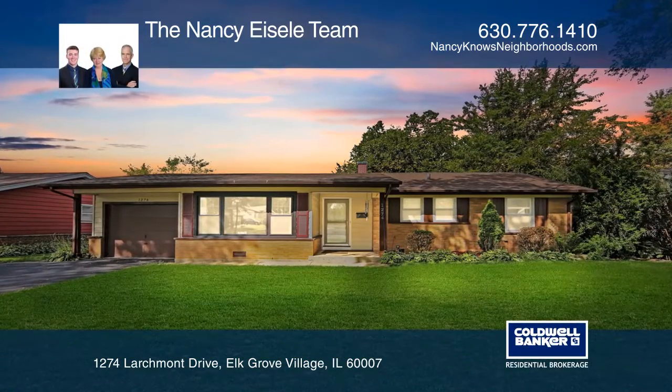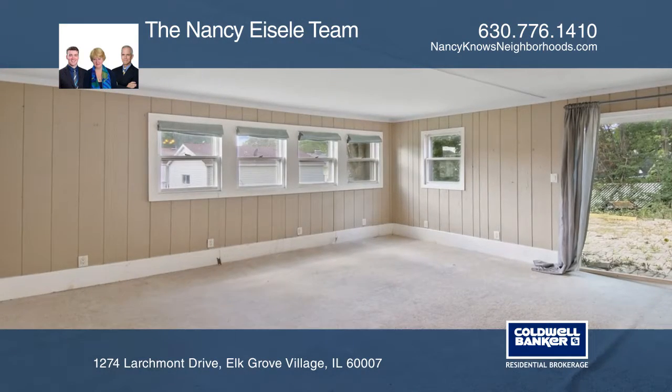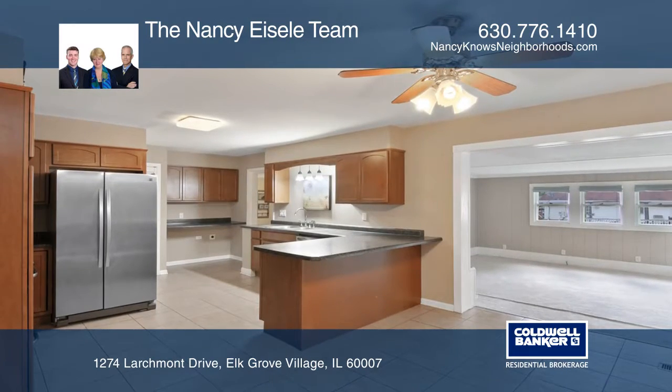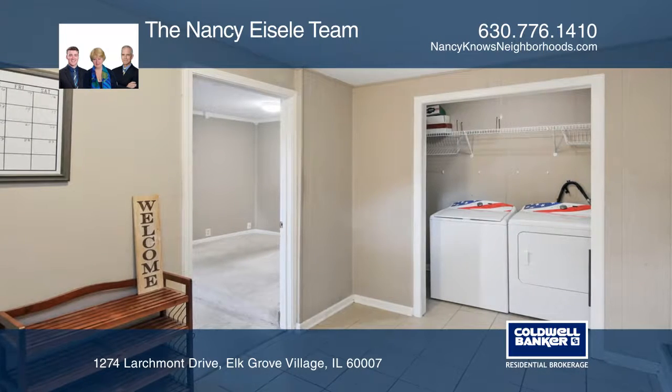This spacious four-bedroom, two-full-bath, ranch-style home features a family room addition and a remodeled eat-in kitchen with an eat-in table space. The laundry mudroom has exterior access, which is also available to the fourth bedroom.